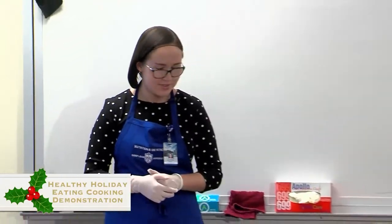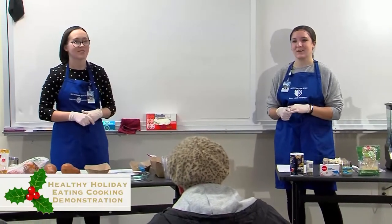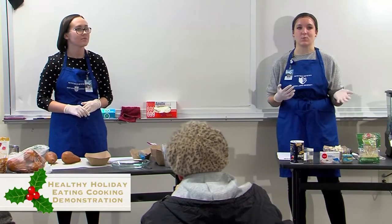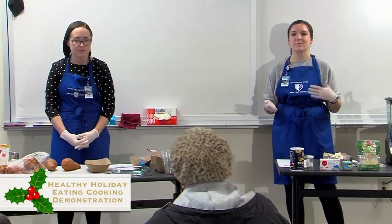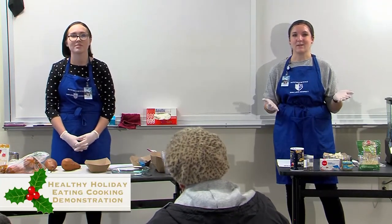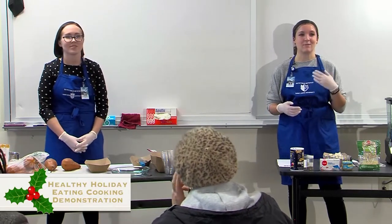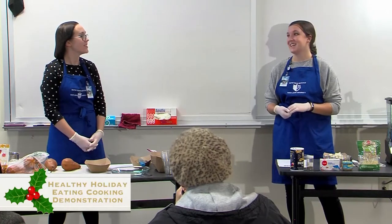During the holidays, I definitely tend to go overboard with eating, and it's actually not uncommon. The average American gains between one to two pounds over the holiday season, which may not seem like a lot, but over the years that can really add up. No wonder people have the New Year's resolution of going to the gym more or losing weight — the holidays really hit us hard.